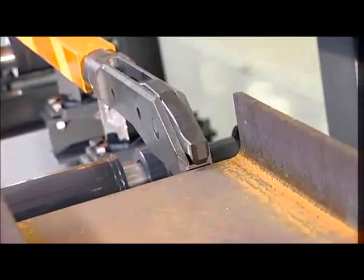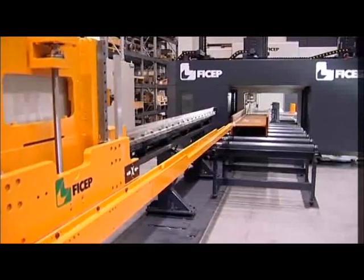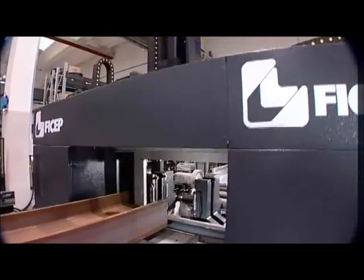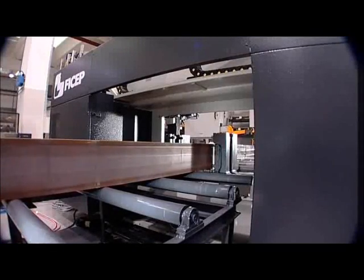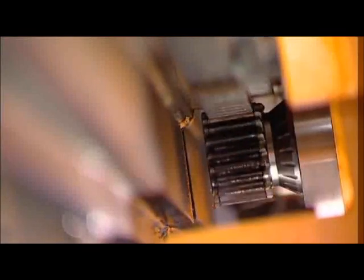A powerful material positioning system secures and advances the section for precise processing. As the section advances to the drill, the material length is automatically measured and the location of the leading end is established. The material positioning and measuring carriage utilizes a precise dual rack and pinion system to position and measure the section.